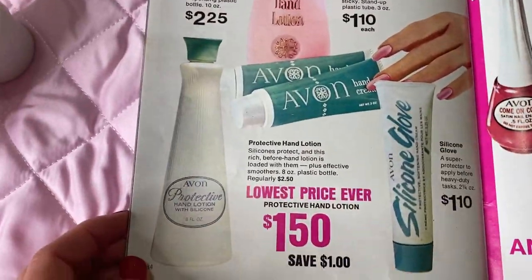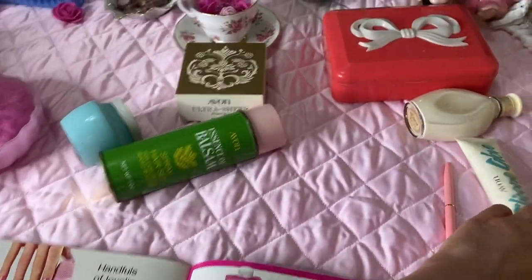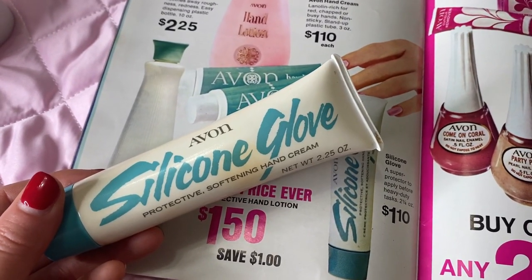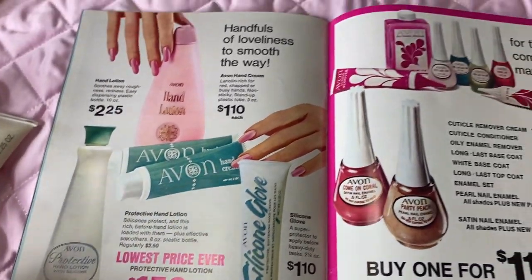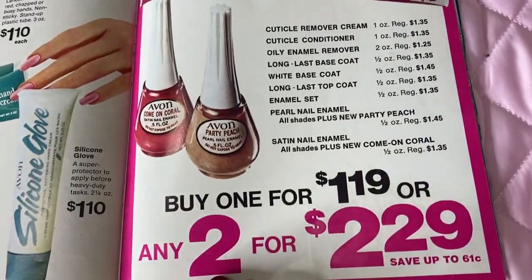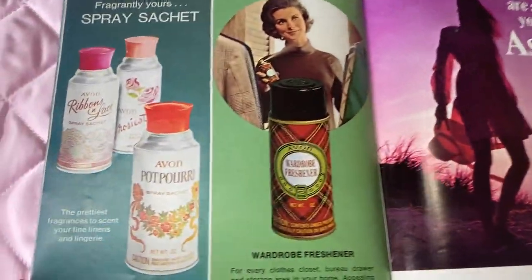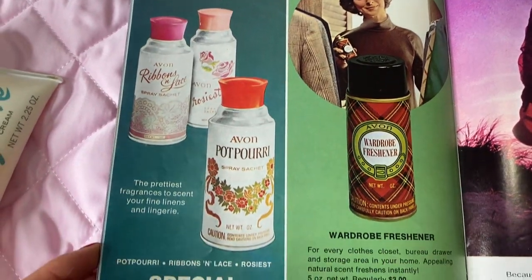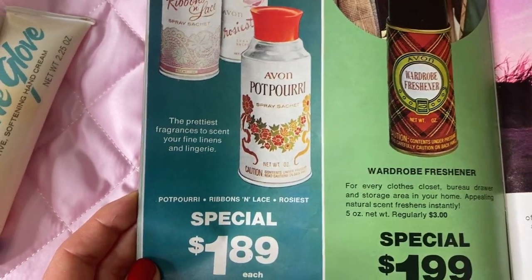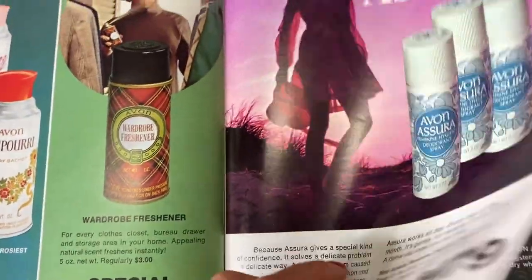Now for the hand stuff — I personally use silicone glove, and it's on sale right now for $1.10. It keeps your hands super moisturized. We also have the whole manicure set on sale as well. There's a wardrobe refresher that makes your clothes smell nice, and some potpourri sprays which I love. These are all great little things.